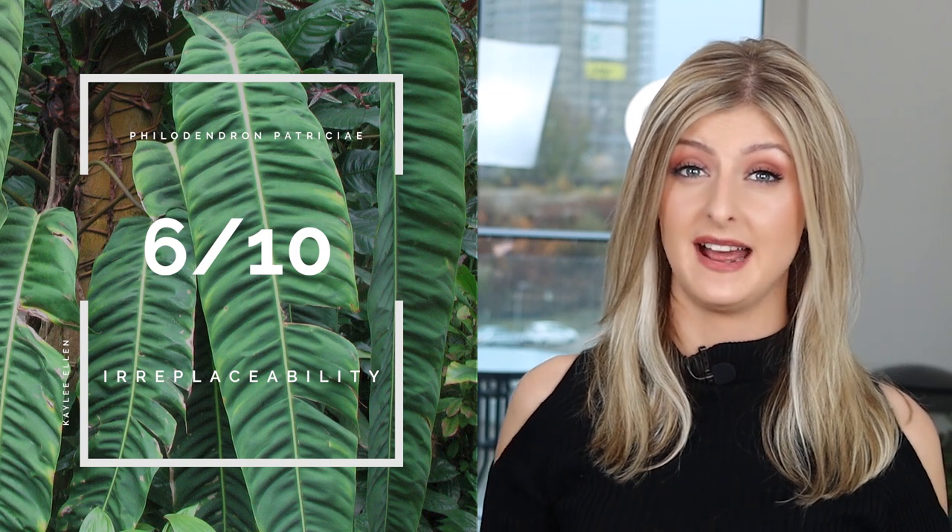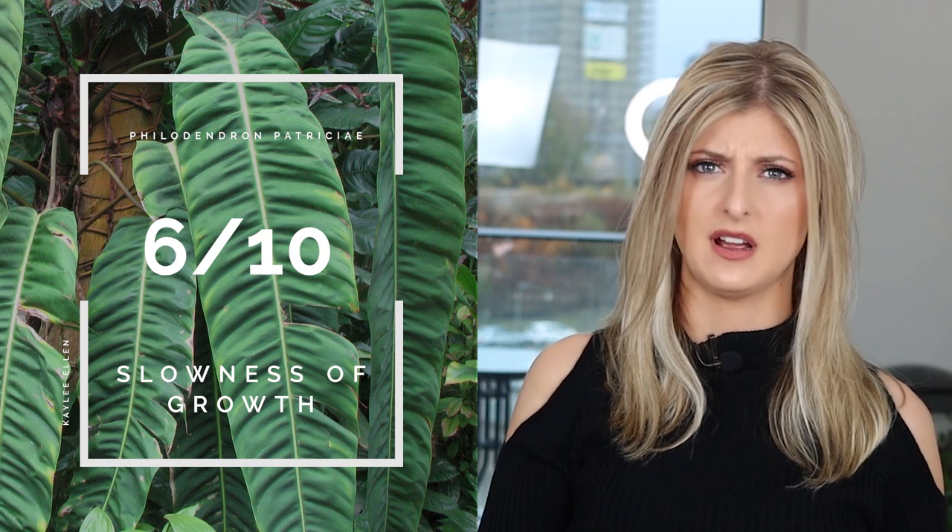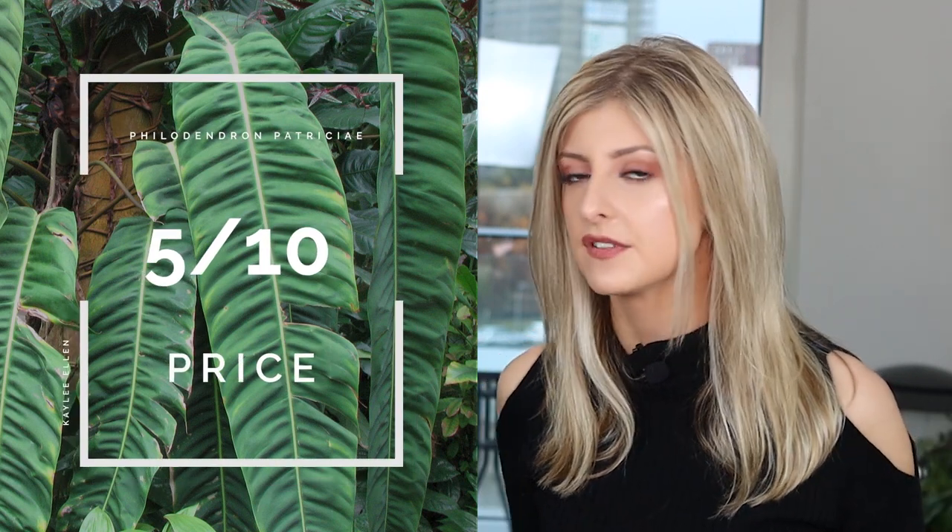For Irreplaceability, I give this plant a good 6 out of 10, because it is very much in high demand and they aren't really that cheap. If you screw up with a Patricii, you're not going to feel your best. Slowness of Growth, I give it a 6 out of 10 — I do find it slower than a lot of other philodendrons in the shop. For Price, I give this a 5 out of 10 — not super cheap, not super expensive, but you should definitely be in the triple digits. Compared to some other plants on this list, it's pocket change, but triple digits for a plant is of course expensive.